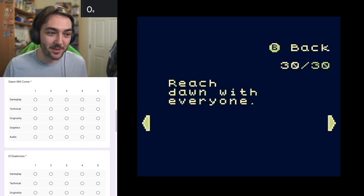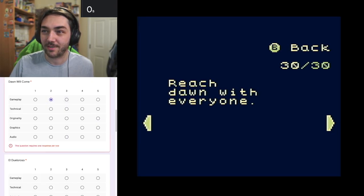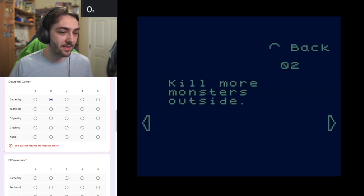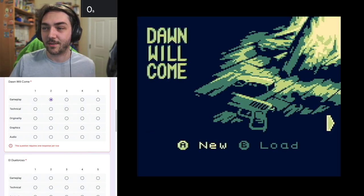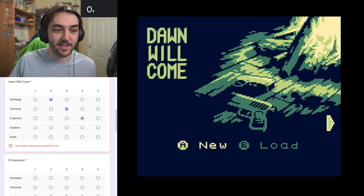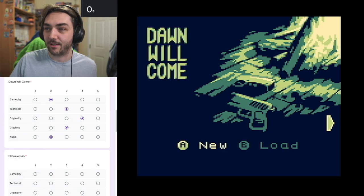I can't pretend I actually understood what I was doing there - that was a bit of a weird one. Gameplay: two, because it didn't really make any sense. Technical: three - it was pretty much just a slideshow. Originality: four - I've never really seen a survival horror kind of game on the Game Boy. Graphics: three. Audio: two - I did have to turn it down. Didn't really think much of that one.